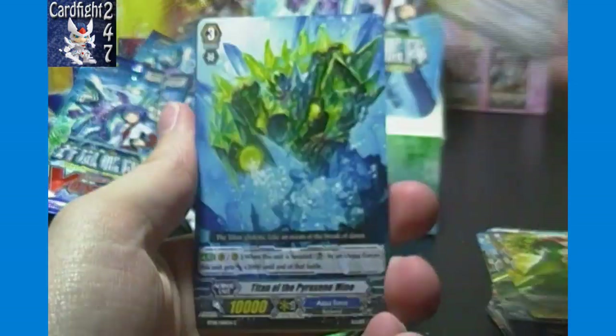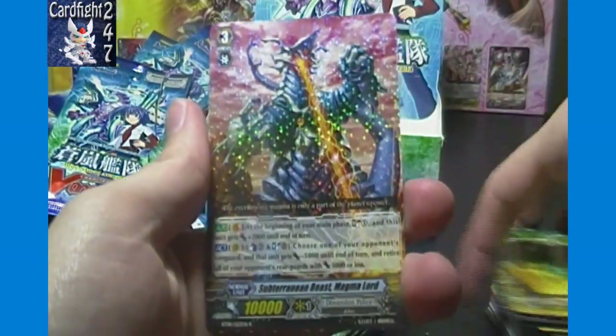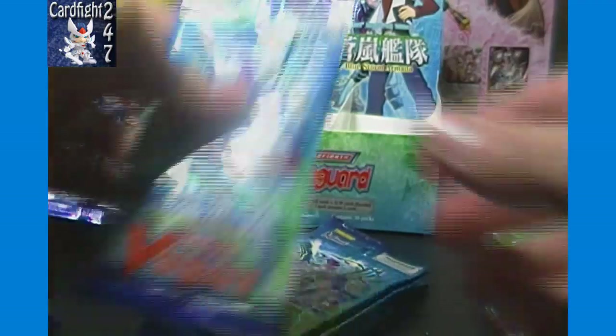Eye of Destruction Zeal, Titan, Lightning Sword, Gem Monster, and another Subterranean Beast Magmalord. That gives us one, two, three, four, five, six, seven hits so far, so we have one triple rare or SP left to find in the box, with five packs remaining.